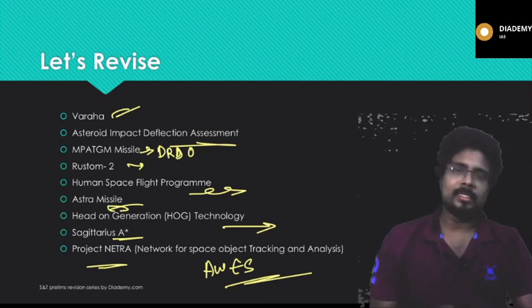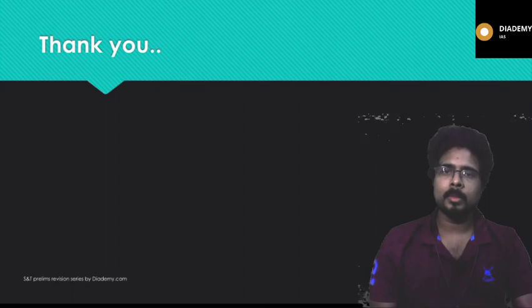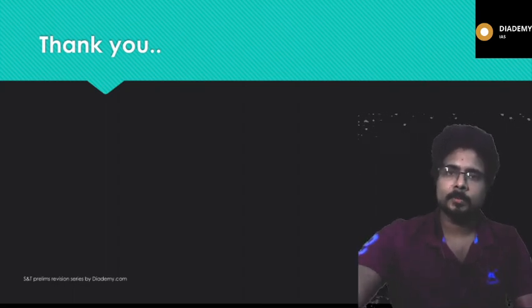That's all for this lecture. I'll see you again in the next lecture. Till then, keep studying and stay tuned.